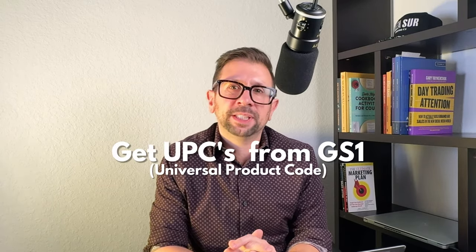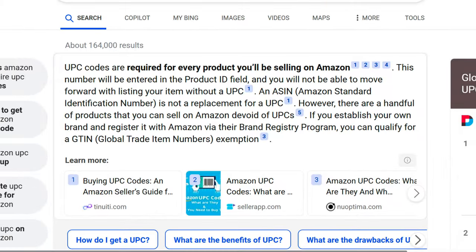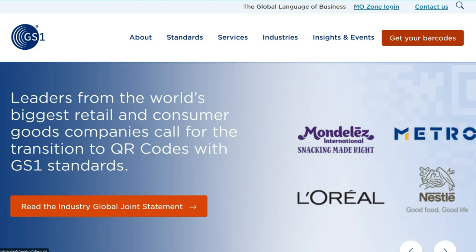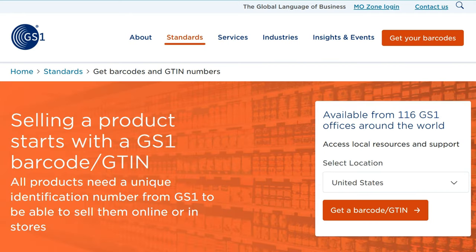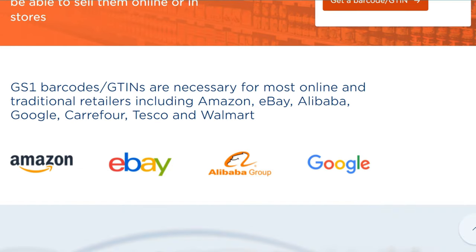The next step is getting a UPC from GS1. Every product has a UPC code, and Amazon requires the same. You need GS1 UPCs to set up your listings on Amazon — every single product you launch needs a UPC code. GS1 is the only source to properly get them. It's a small expense but you cannot avoid it.